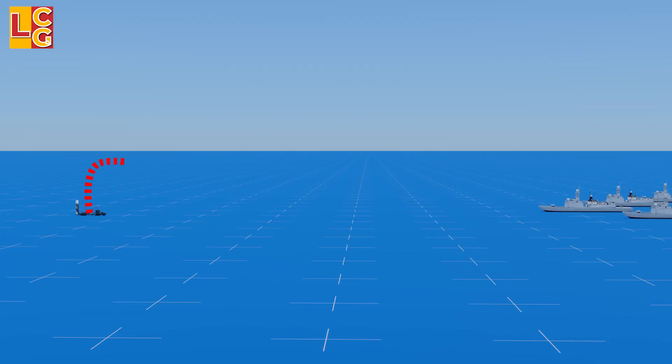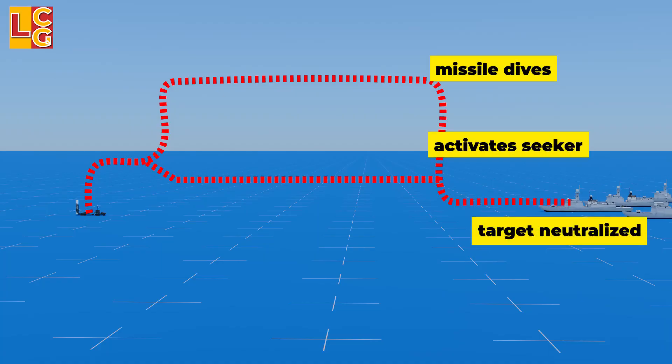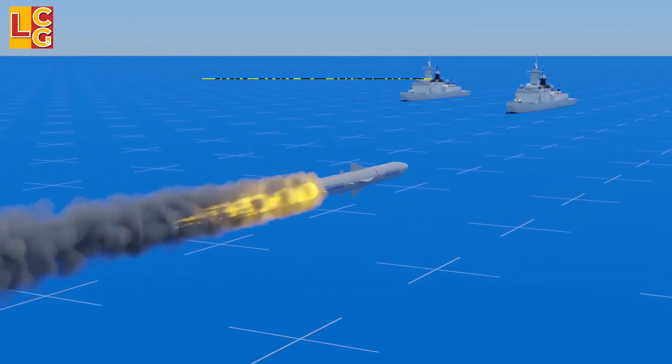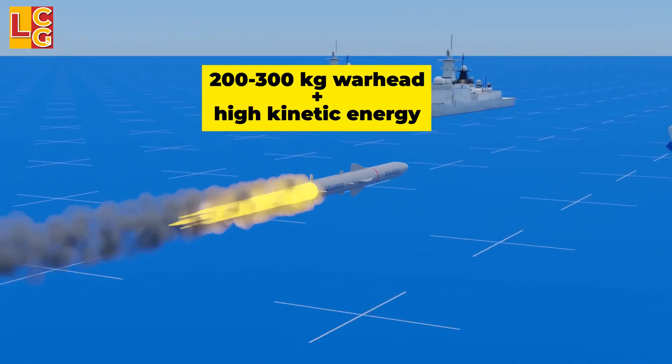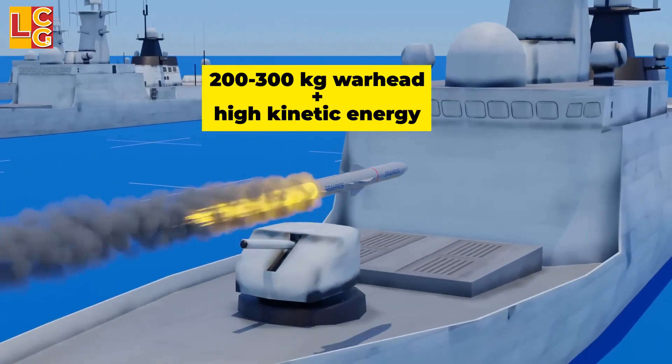When the target is near, the missile then starts to dive and activates its seeker to lock onto the target. The missile will continue to fly at Mach 3 until it hits the target. Due to its 200–300 kg warhead and very high kinetic energy, the BrahMos inflicts serious damage to its target.